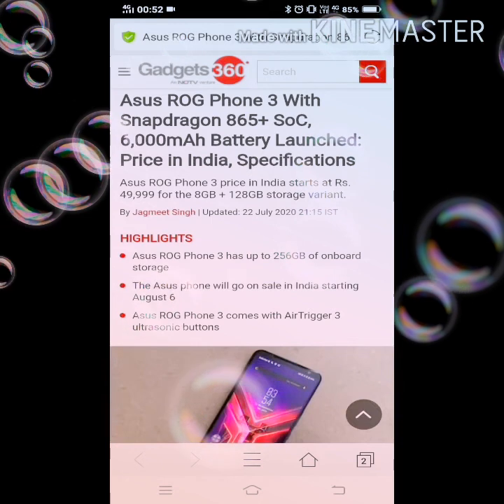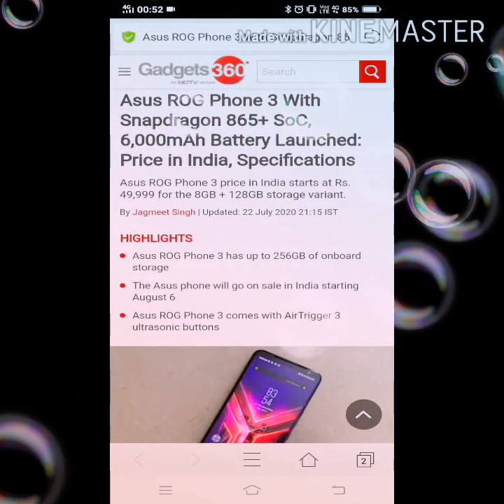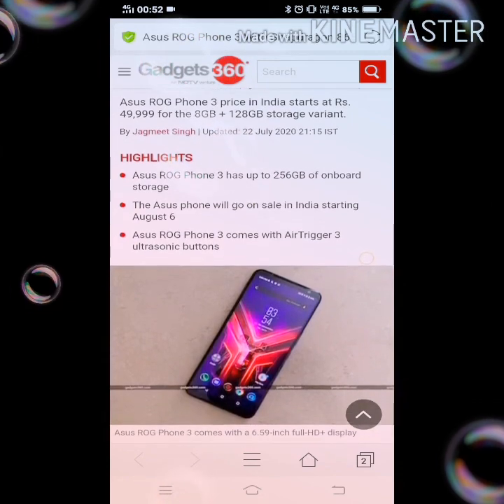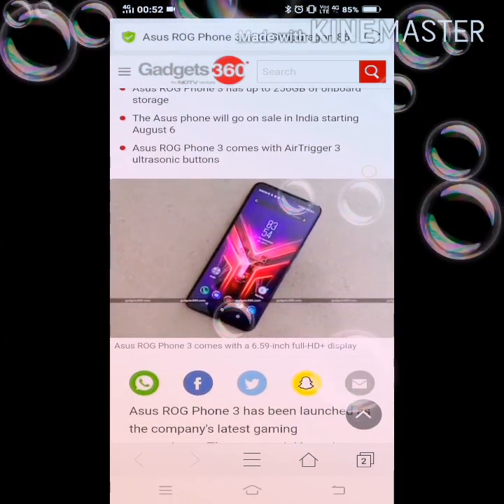ASUS ROG Phone 3 price in India starts at ₹49,999 for the 8GB plus 128GB storage variant. ASUS ROG Phone 3 has up to 256GB onboard storage. It will go on sale on August 6th. It has air trigger 3 ultrasonic buttons.